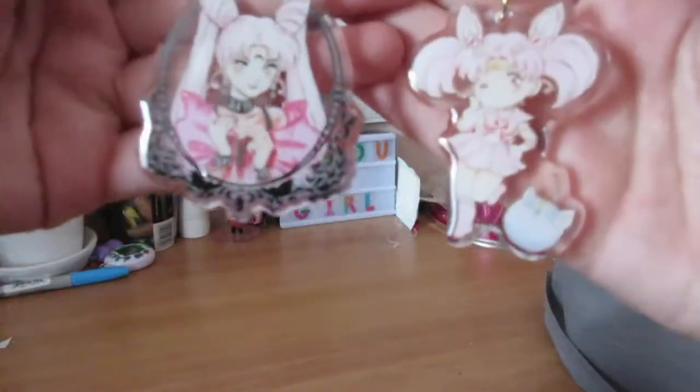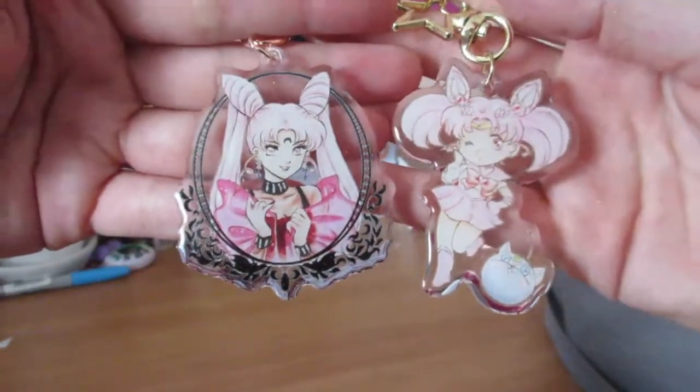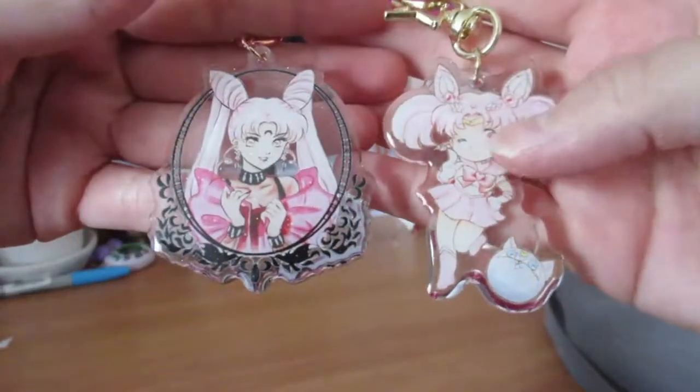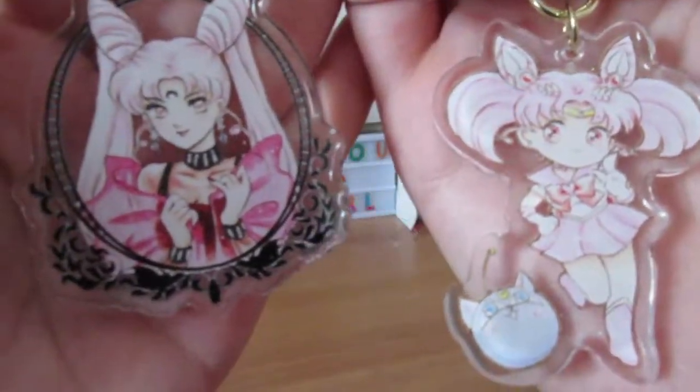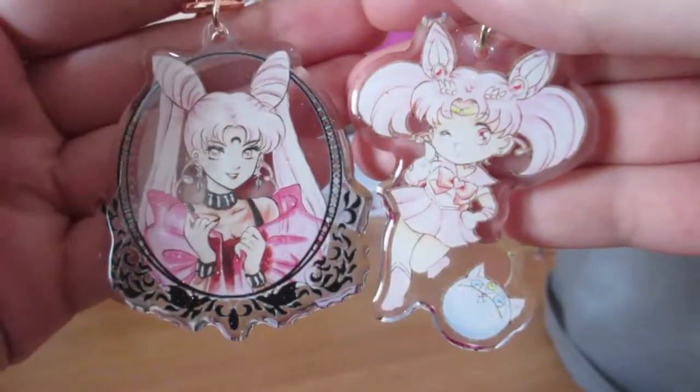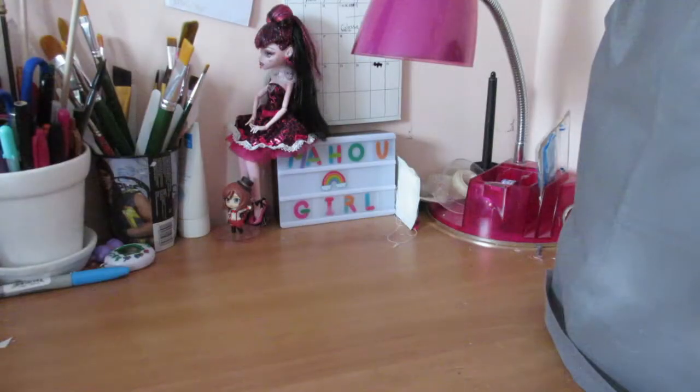I got these two. These two are from the same artist. I've got Wicked Lady, and I got Chibi Moon. On the back they're slightly different — they have different facial expressions. It's really cute, of course I had to buy them. The art is so cute, but also it's Chibi Moon and especially Wicked Lady. So these will go on my Eda bag.